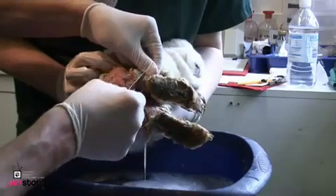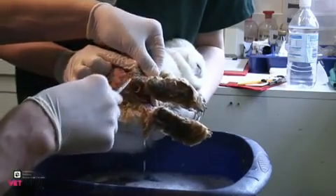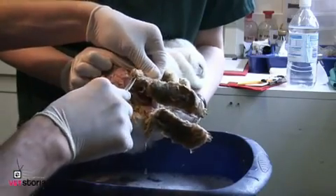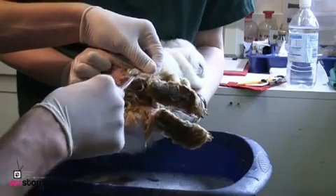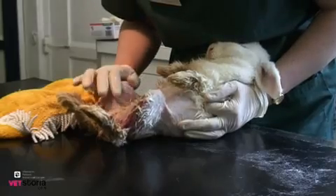This usually requires a sedative, but on this occasion our patient was both very sick and very docile and it did not resist the treatment. It is important to carefully check for any maggots concealed in the flesh of the rabbit.